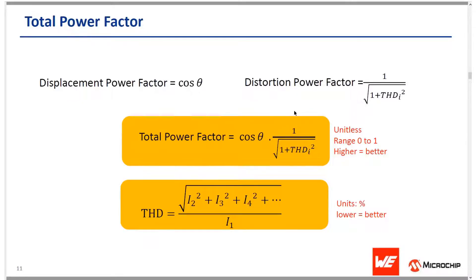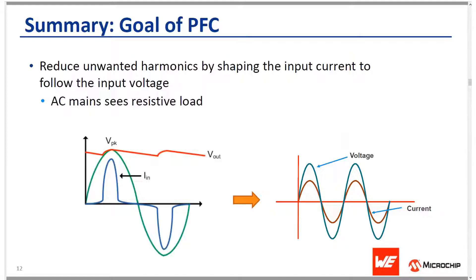The total power factor is a combination of displacement and distortion power factor. We want the total power factor to be as high as possible and the total harmonic distortion to be as low as possible. These specs are typically measured with a power meter, and some scopes also provide the capability to measure these. To summarize, the goal of PFC is to reduce unwanted harmonics by shaping the input current to follow the input voltage, so that the AC mains see just a resistive load.